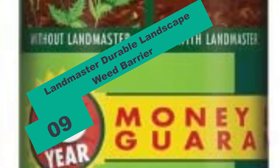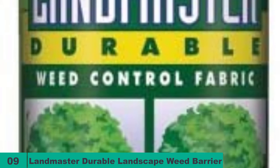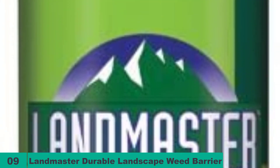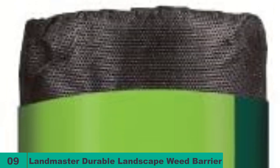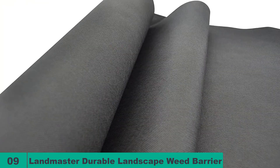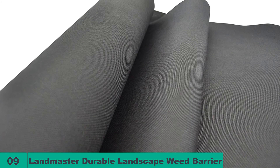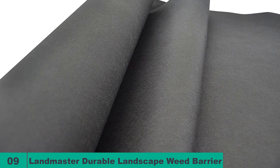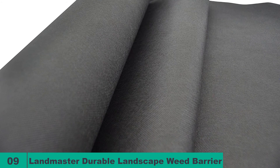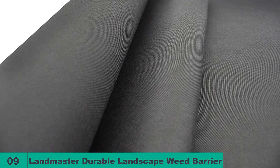And finally at number nine on our list, we have the Landmaster Durable Landscape Weed Barrier. Last on our list is this amazing and lightweight weed barrier from Landmaster. The brand has given all the essential features to this product to make it one of a kind. Designed for permanent landscaping, it is made of high quality material with a 15-year lifespan. It keeps the soil moist, cool, and full of nutrients while deterring weed growth, and allows maximum flow of air, water, and essential nutrients for optimum plant growth.